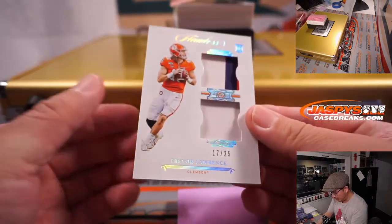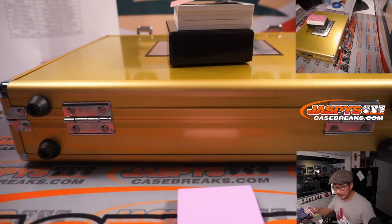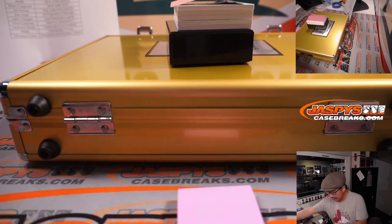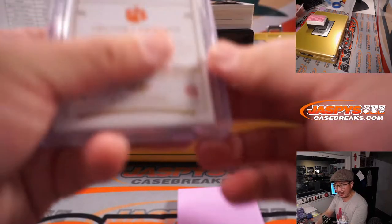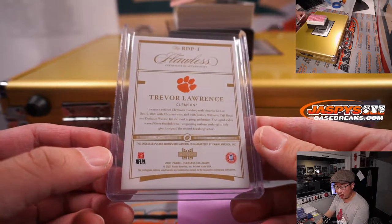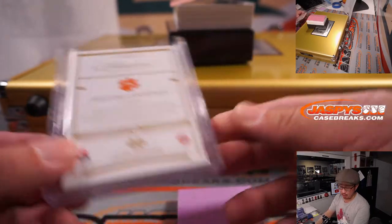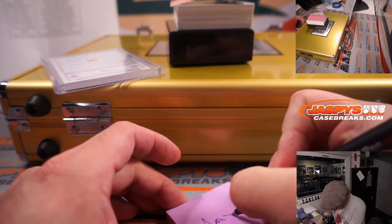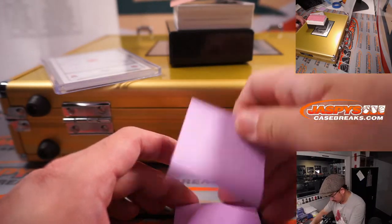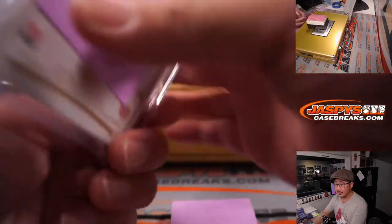There's a Trevor Lawrence dual relic, 17 out of 25. The Jets goes to Brian F. — thanks Brian for grabbing your team straight up. We got a T-Law here and that is for ARC, Jaguars. Thanks for picking up Jacksonville.